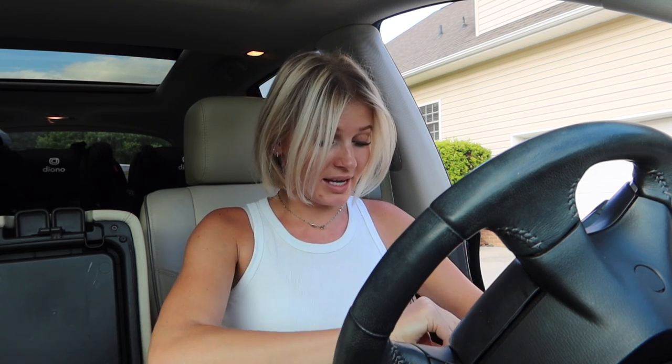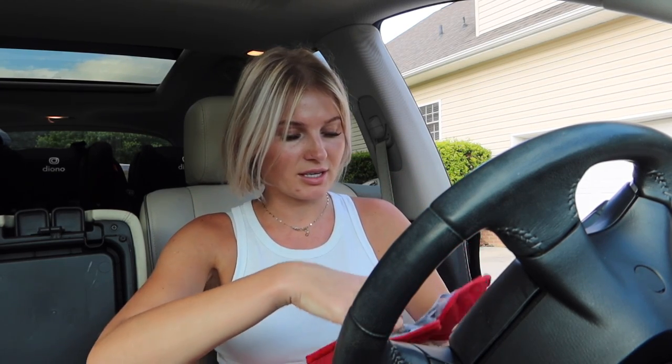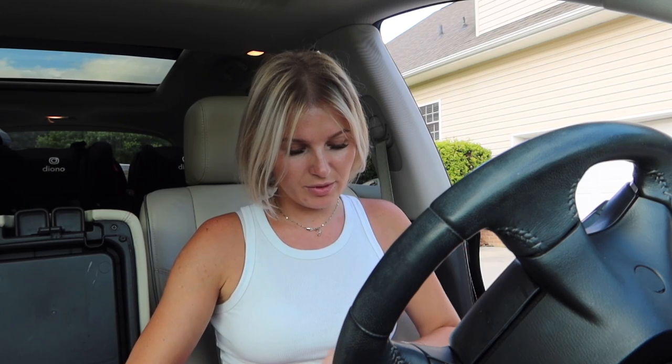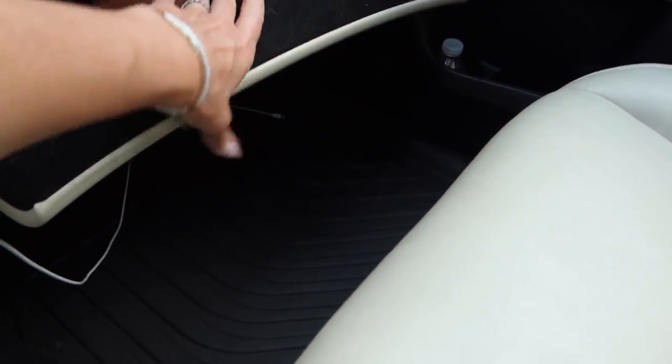I also got a mini first-aid kit for the front seat with Dramamine for the kids in case they get carsick, a mini manicure set, sanitizing wipes, and band-aids. I keep chapstick in a little compartment too. I got a visor tissue holder and a car registration holder. I want to get some trunk storage as well. I've just been really enjoying organizing my car — I'm so excited to have my own car. Hope you guys enjoyed hanging out, thanks so much for watching!